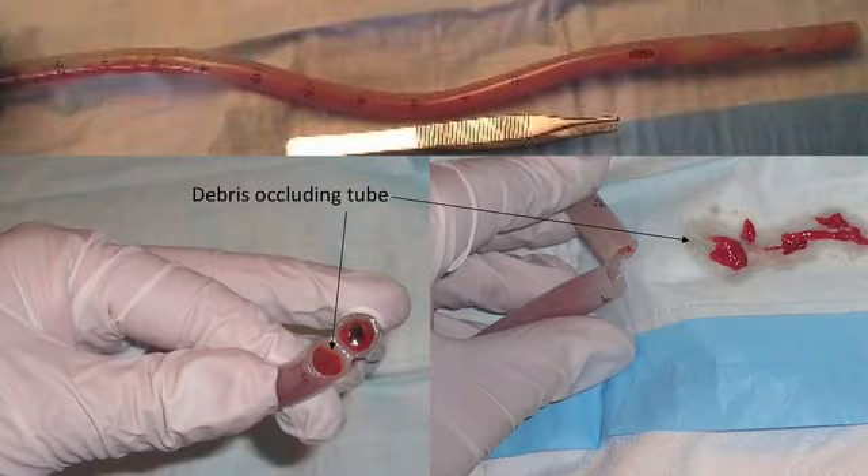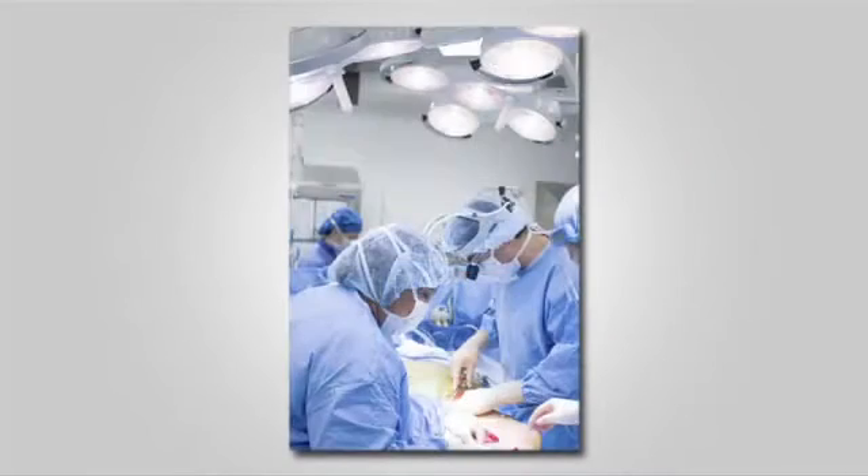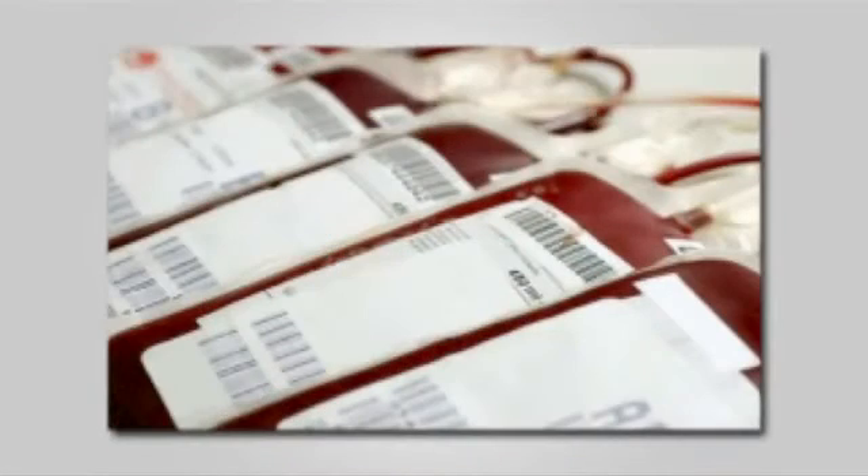This is especially a problem for patients prone to bleeding, such as those taking powerful antiplatelet drugs such as Plavix, redo heart operations, combined valve-CABG procedures, complex procedures, aneurysms and dissections, and emergency cases.